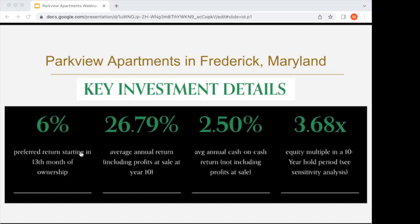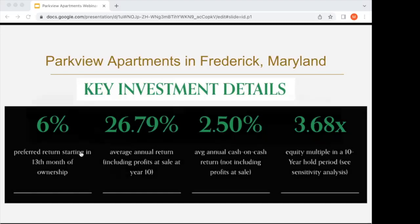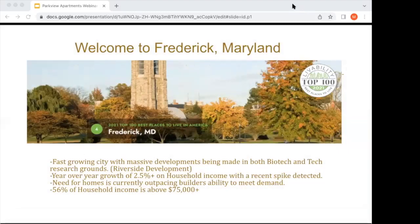I'm going to hand over to Joe to talk about Frederick, Maryland. Frederick is actually the second largest city in all of Maryland — it is fast-paced and growing even faster. We have massive developments coming into the area. One example is Riverside: 1 million square feet of both biotech and technology development research, 3.3 miles from Parkview Apartments, slated to be completed in late 2024. Year-over-year growth for household income is seeing a bump of two and a half percent every single year, with a significant bump in 2021.